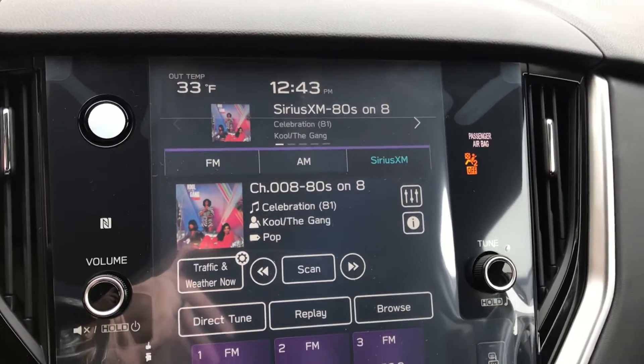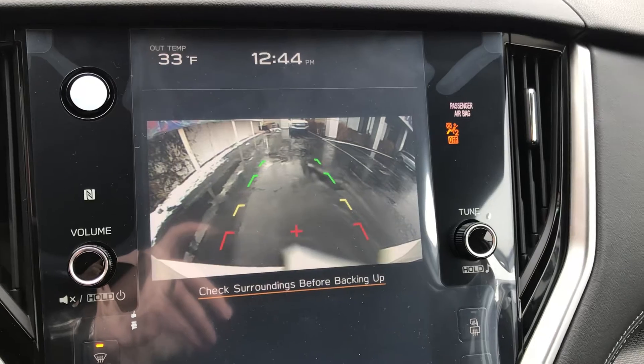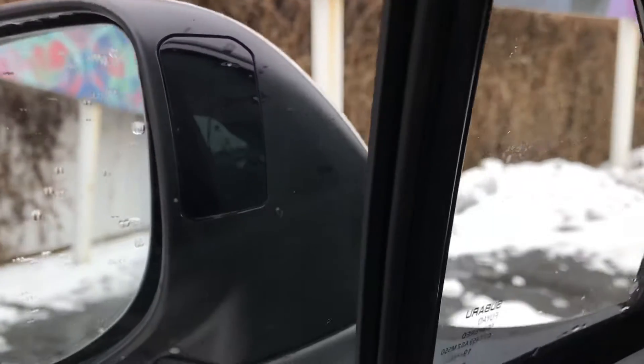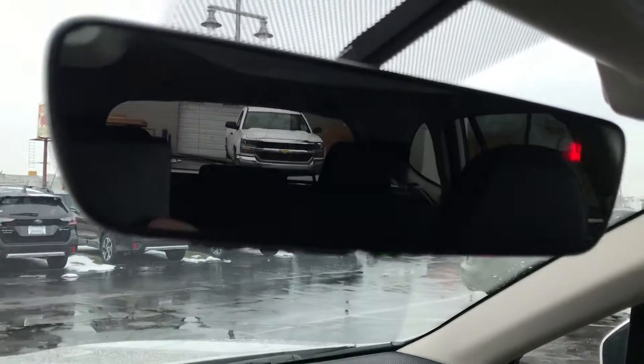Backup camera, obviously, still in effect. Also rear cross traffic alert — so if someone is going up and down the lane behind me, it's going to notify me so I don't back up. I think you have this on your car as well with blind spot monitoring. It's now a little bit different design, so if someone's in your blind spot — you still have the great mirror auto dimming. Program your garage doors in right there.